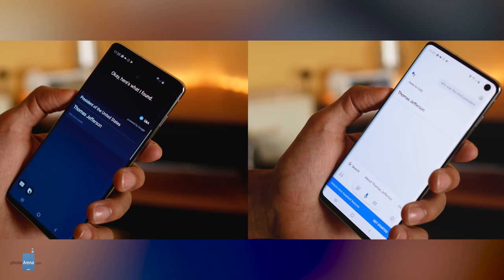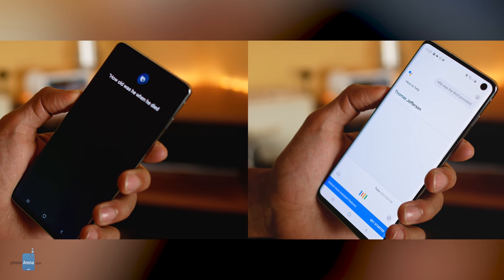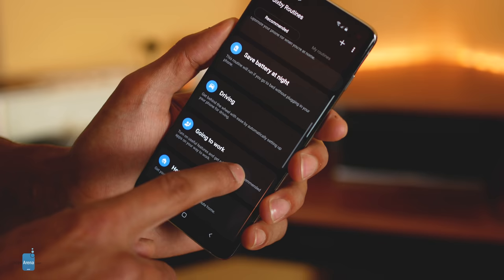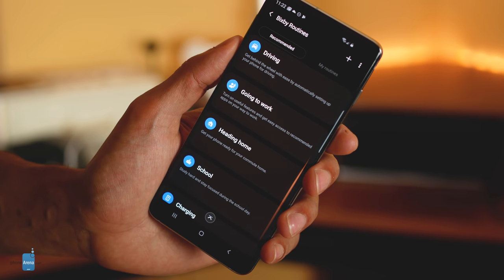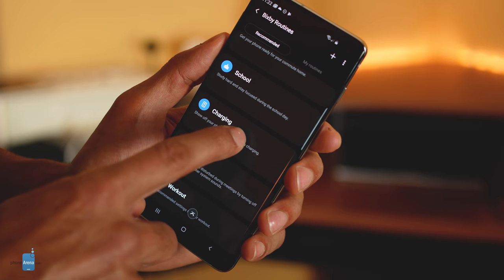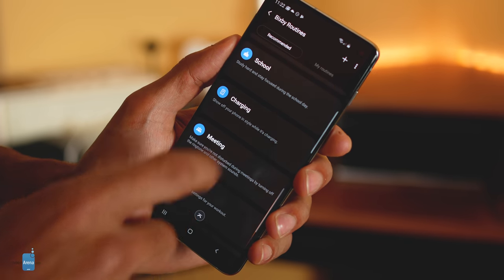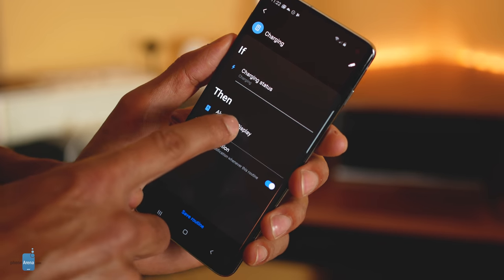Bixby routines and quick commands rely on phone events and verbal commands respectively, while the Google Assistant's are triggered only by verbal cues. Google Assistant can't initiate a routine by recognizing that the phone is charging, as Bixby can. Right now, Bixby's routines are slightly more plentiful and diverse when it comes to on-device automation, bringing abilities to open particular apps, put the phone in certain states of functionality, auto-rotate the screen for specific apps, and more — all based on simple if-then recognition. This gives the S10 built-in functionality similar to the popular IFTTT automation app.